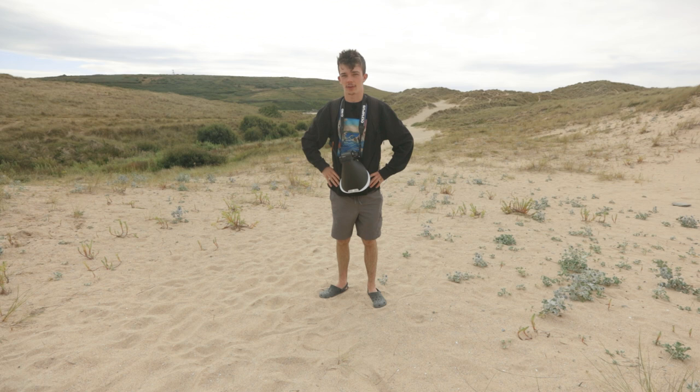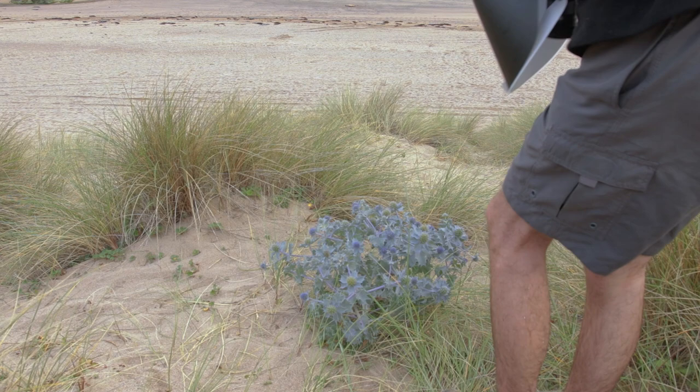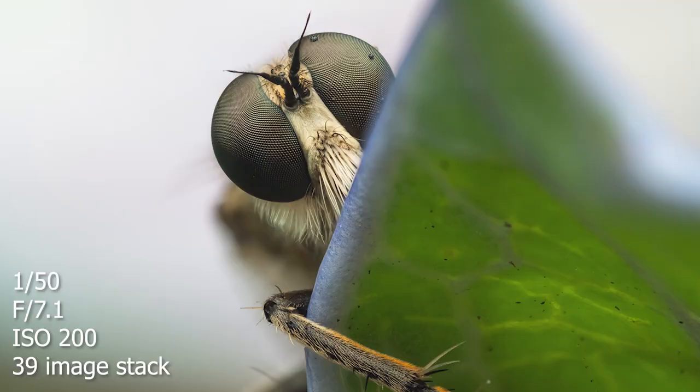Bees too. It's pretty windy, which is a bit of a problem. I just found this dune robber fly — I think they're called that. I get a lot of them in the dunes, hence the name. Why does it have to be on a spiky plant? Managed to get a shot. It's a bit difficult because this plant is spiky as hell.